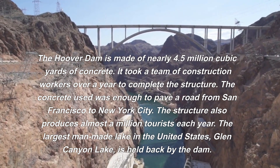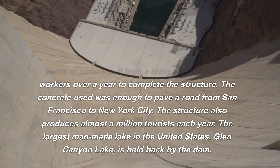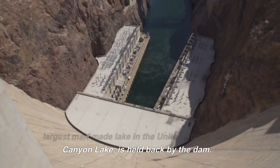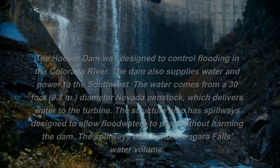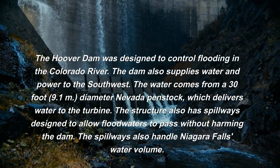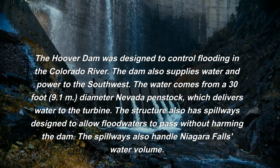The structure attracts almost a million tourists each year. The largest man-made lake in the United States, Lake Mead, is held back by the dam. The Hoover Dam was designed to control flooding in the Colorado River and also supplies water and power to the Southwest.